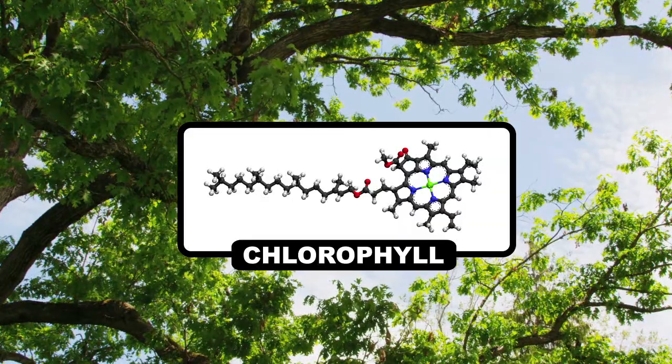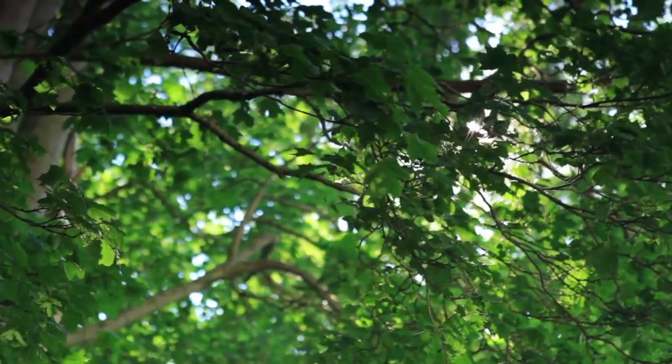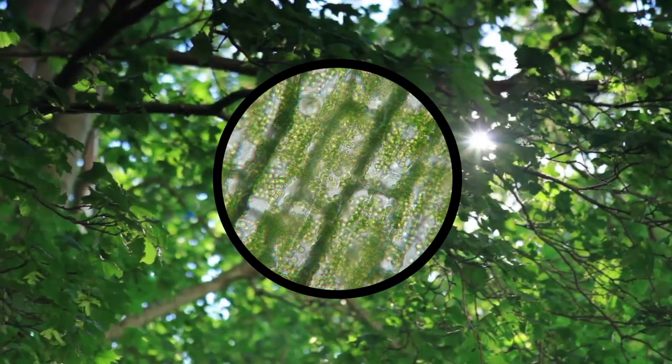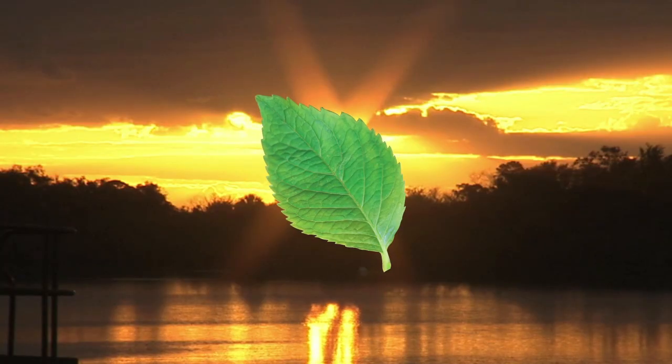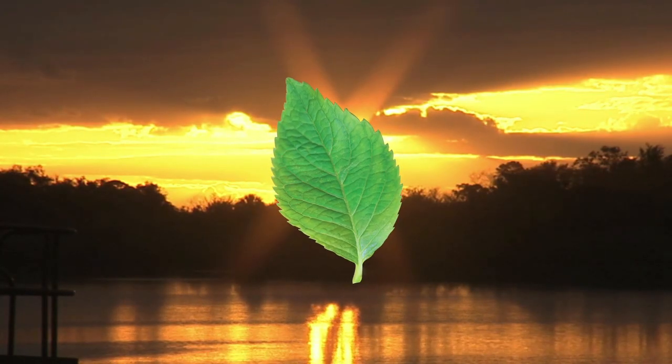Chlorophyll just so happens to also be a pigment that puts the green into leaves. Considering that plants use sunlight for energy, it makes perfect sense that plants and trees are cranking out that chlorophyll during the high-intensity summer sunshine. As the daylight hours dwindle, trees do their best to store up enough energy to last them through the fall and winter, while chlorophyll production slows down.